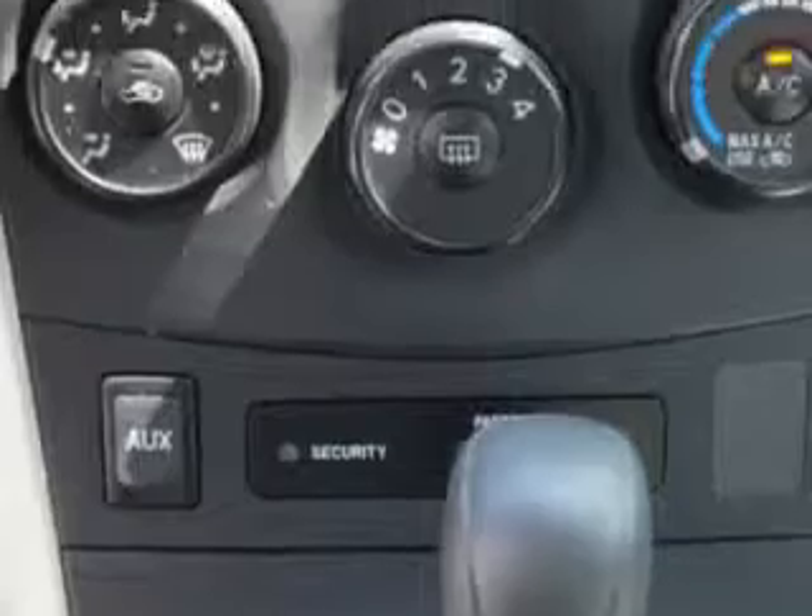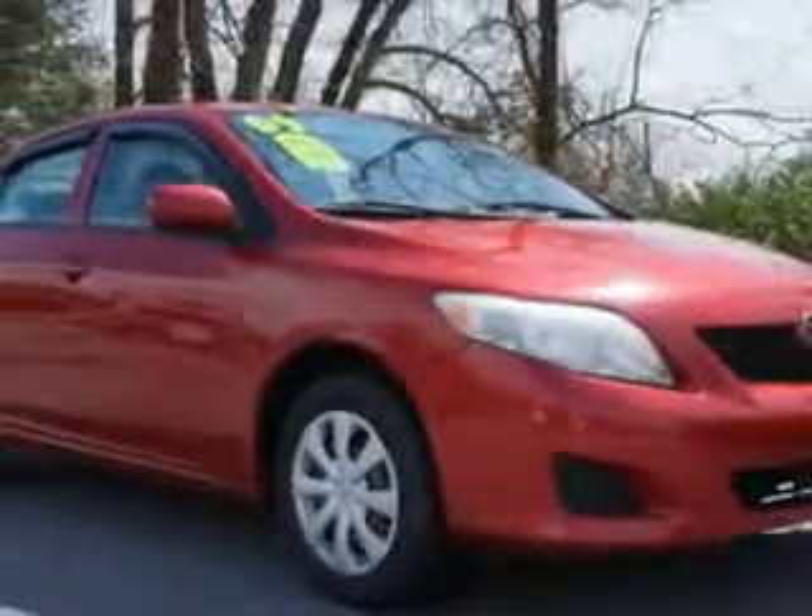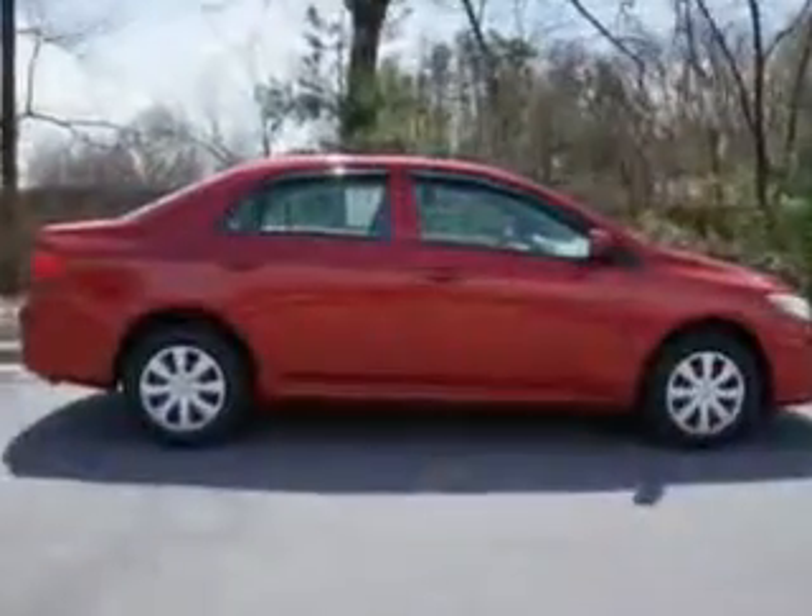Inside: side airbag system, anti-lock braking system, three-point rear seatbelts, plus much more. 86,081 miles. It's an 09 Toyota Corolla LE from Van York Toyota, of course.